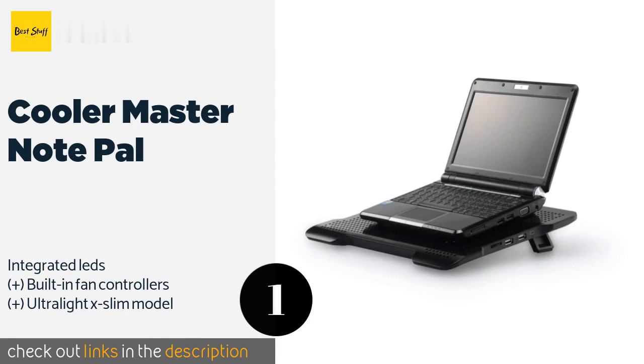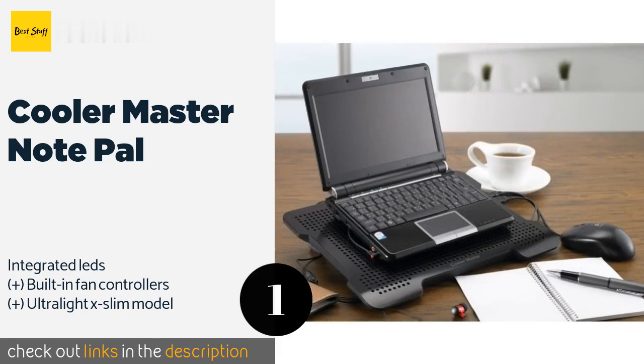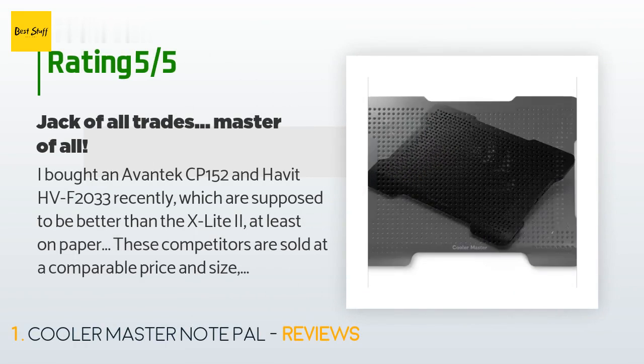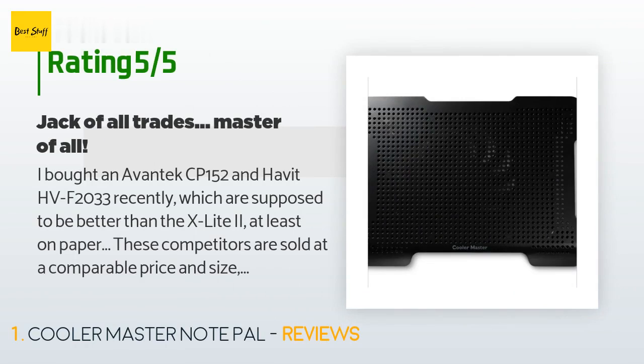The price is approximately $21. This product has an average of 4.3 stars from more than 104 customer reviews.